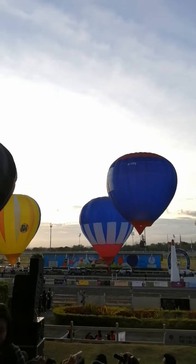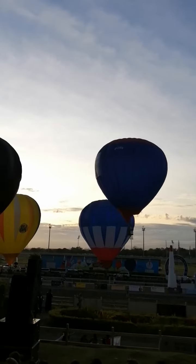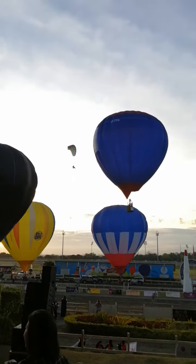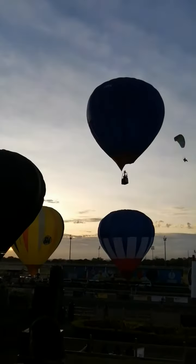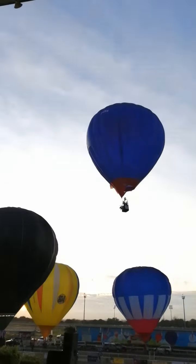That means the balloon cannot launch, or if it is already up in the air, it will descend. That's good for us to know and for letting people know what it actually takes to get the balloons in the air. In the event of wind, obviously safety comes first.